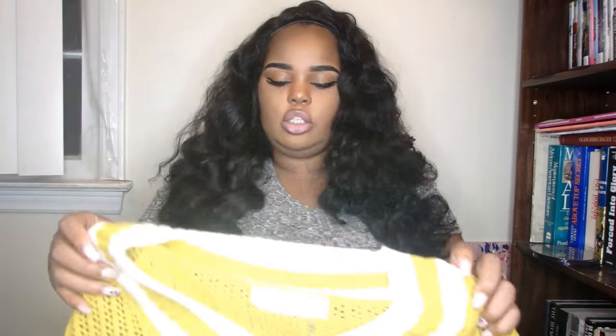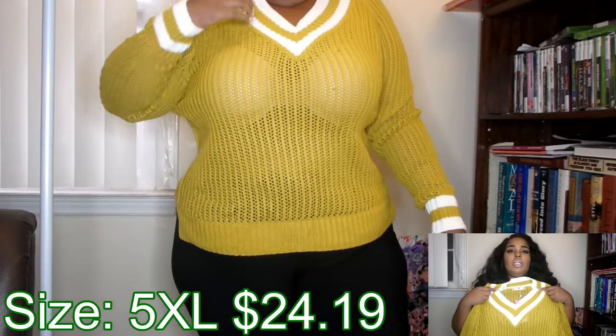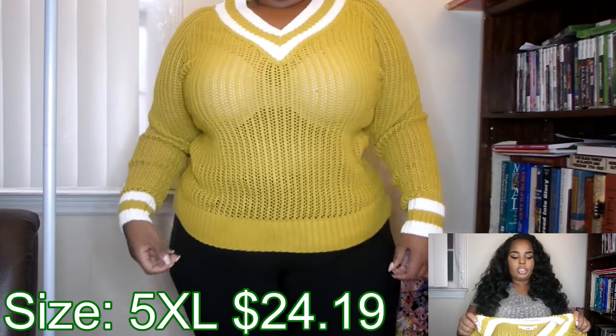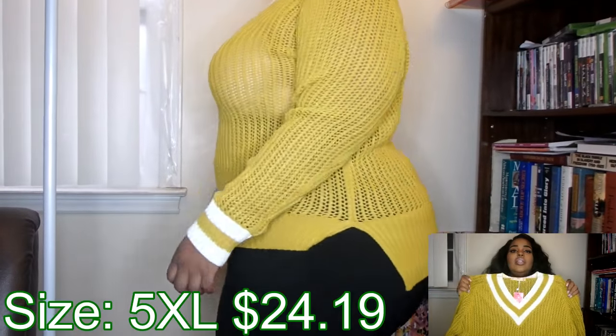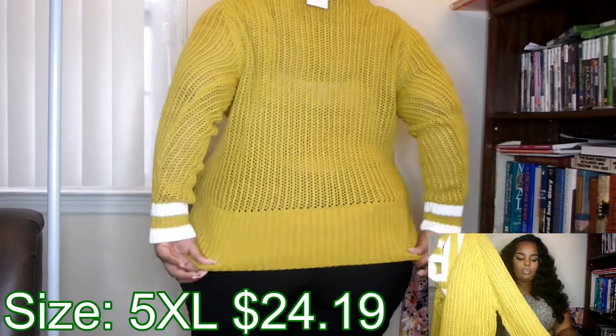Maybe I'll come to love it — I do have some good outfit ideas for this, so it's a matter of how you style it. The last clothing item from BangGood is this sweater. I love this so much, it's my favorite thing. I got it in a 5XL. My usual size is a 2X on top and a 3X on bottom, so be sure to check the size chart.